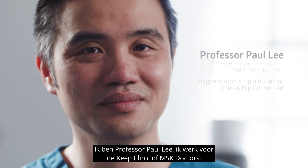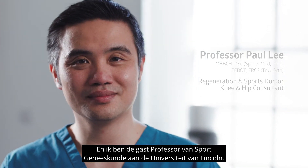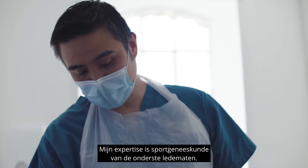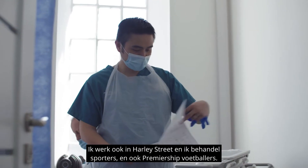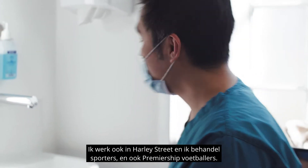I'm Professor Paul Lee. I work in the Keep Clinic with MSK doctors and I am the visiting professor of sports medicine with the University of Lincoln. My expertise is in lower limb sports medicine. I also work in Harley Street and I treat sportsmen as well as premiership footballers.